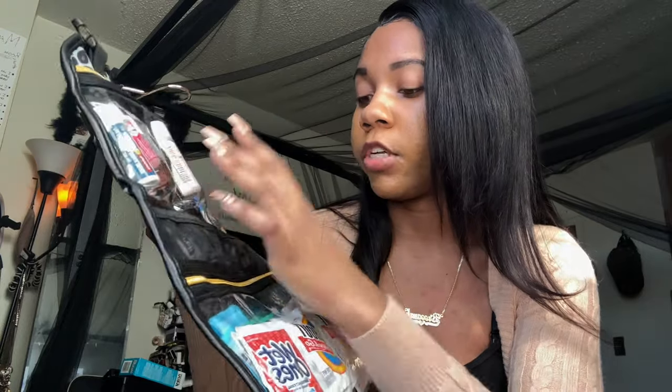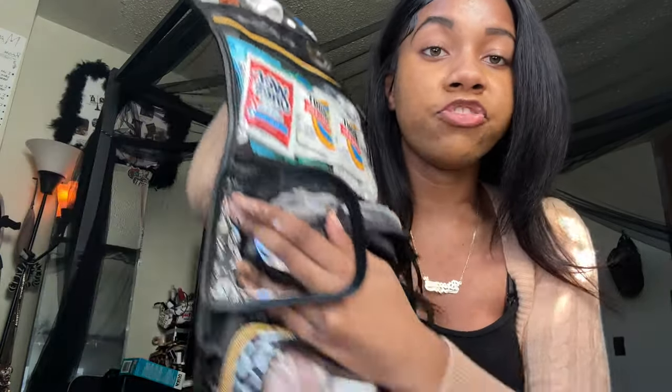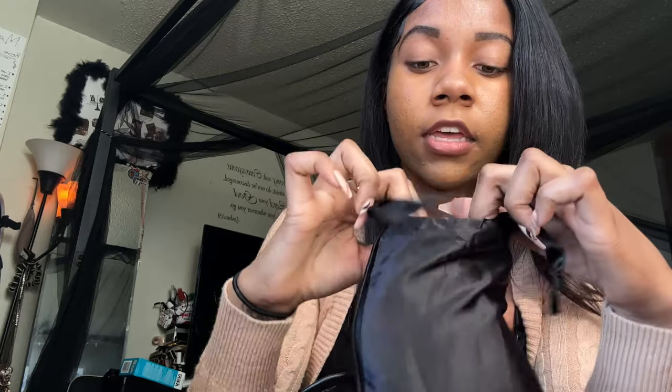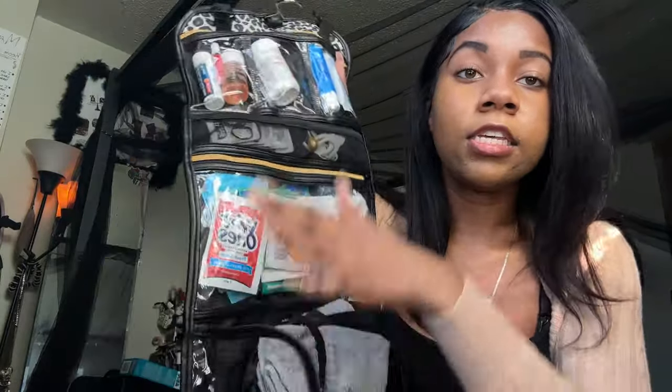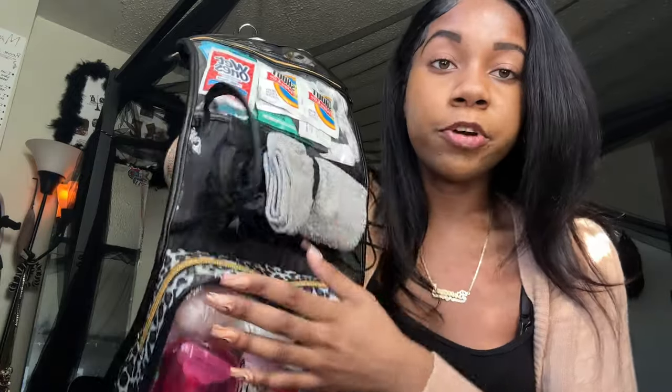Moving to the next compartment — I have a little bag with my eye mask, because I cannot sleep in any type of daylight or with lights on. I also have two washcloths and an emergency face mask. Now going into the last compartment — these are the most needed essentials, very necessary. I want to get through this quickly so the video isn't too long.